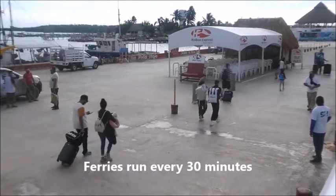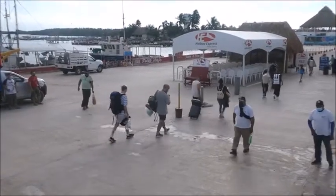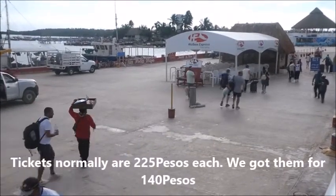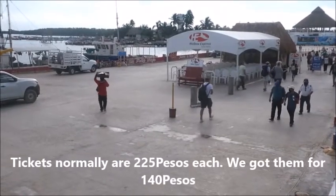You can see people just disembarking from another ferry, and they're coming back here. Acacia and I were able to use our INAPAM card, so we've got a major 50% discount on the tickets, which is quite nice.